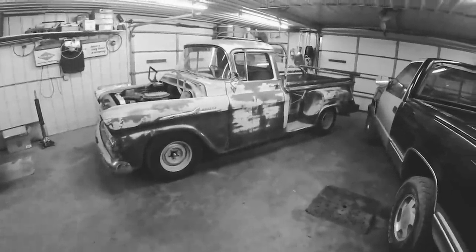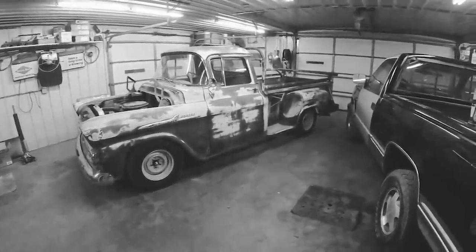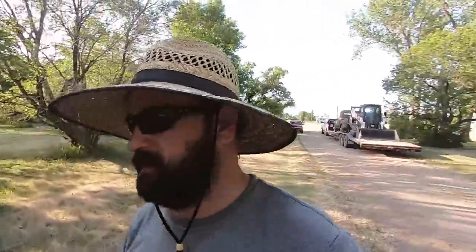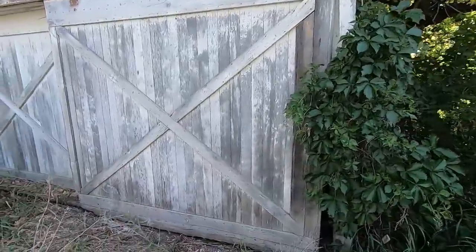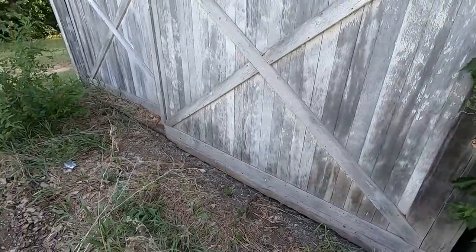I threw a quick video together about this 58 Chevy pickup that I put together for my friend Trevor. He said his grandma had a big Cadillac sitting in her garage. So let's check her out. We came here this winter and couldn't get the door open. We could peek through there and see the taillights, but his dad has helped get this door open.